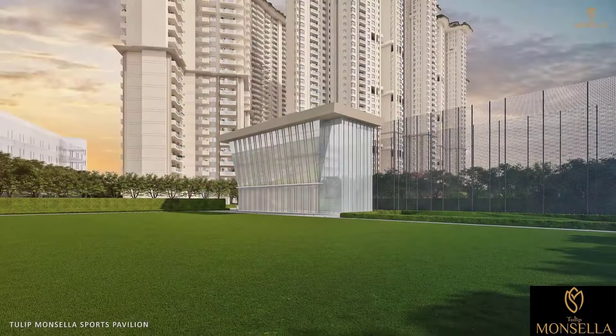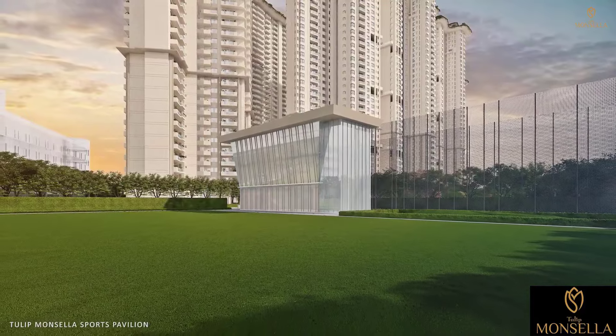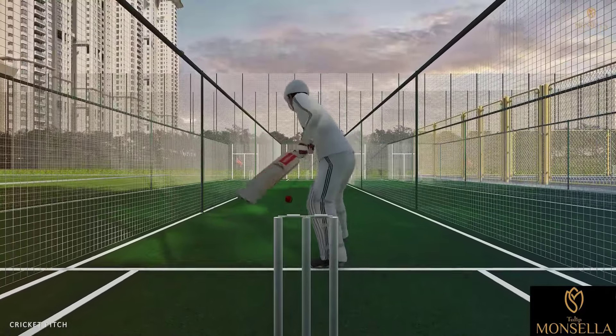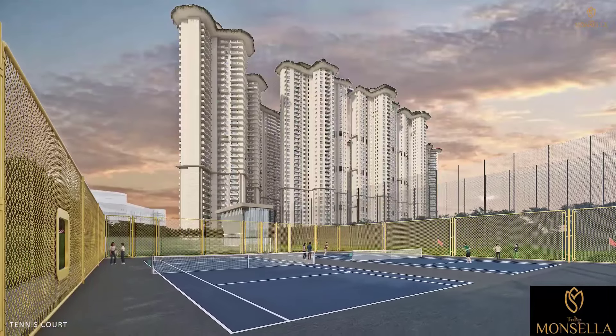The state-of-the-art sports pavilion gives you the challenge you're looking for. Toss a few balls on the cricket pitch, or channel your inner Federer in the tennis court.